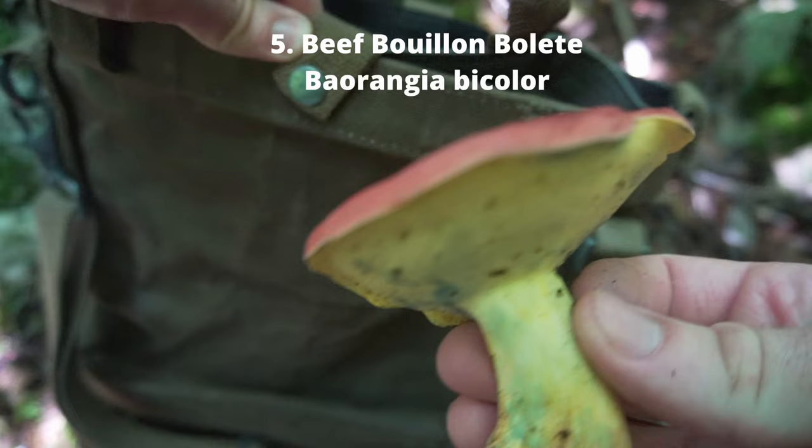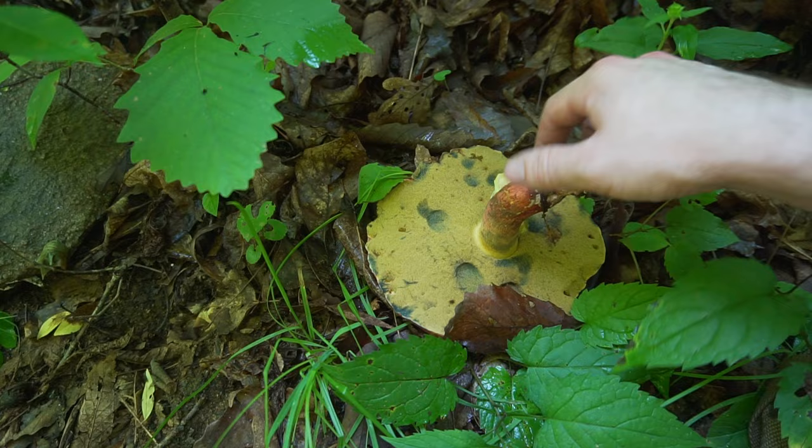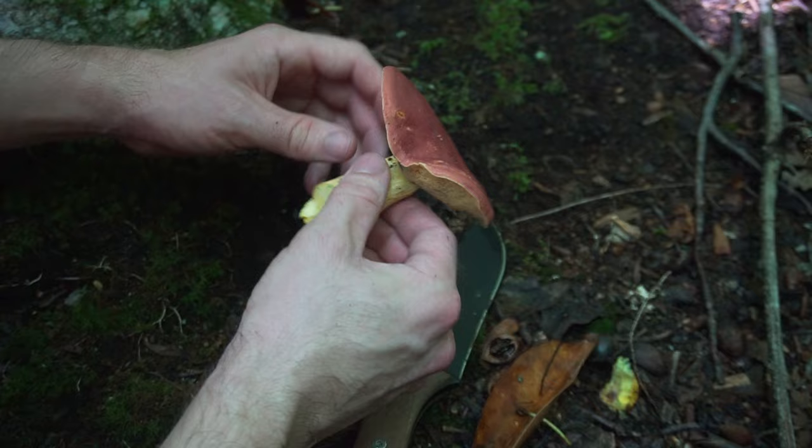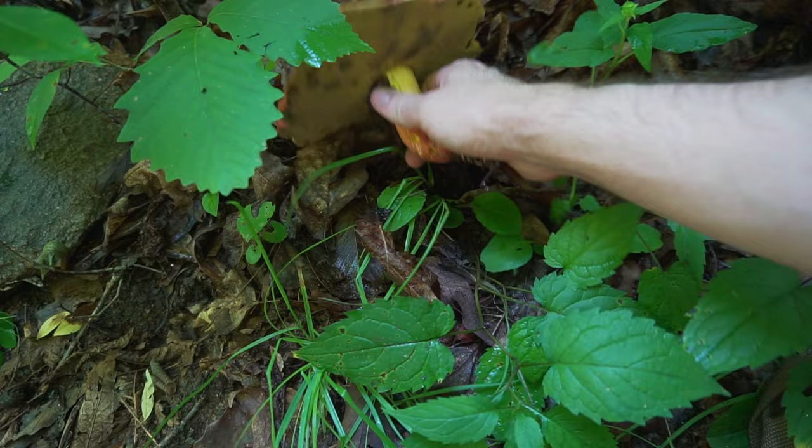Number five: beef bouillon bolete. This fungus stains blue and smells like beef stew. It is also called two-colored bolete. This mushroom has a red and yellow color palette and spongy pores, and it turns blue whenever it's cut or bruised. This can be a tricky mushroom to identify and isn't recommended for beginners. If you are able to correctly ID this fungi, it is a delicious mushroom with a beef flavor.